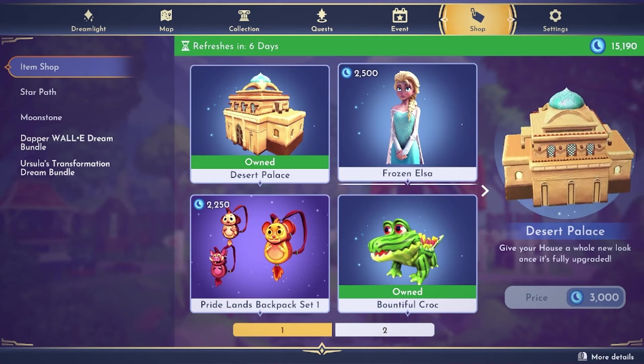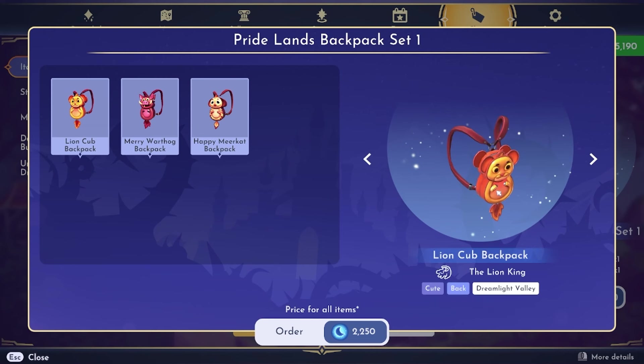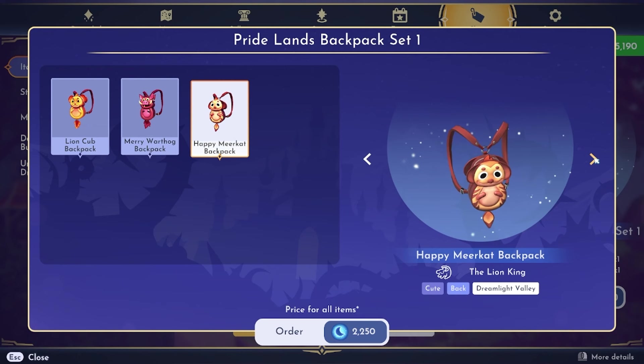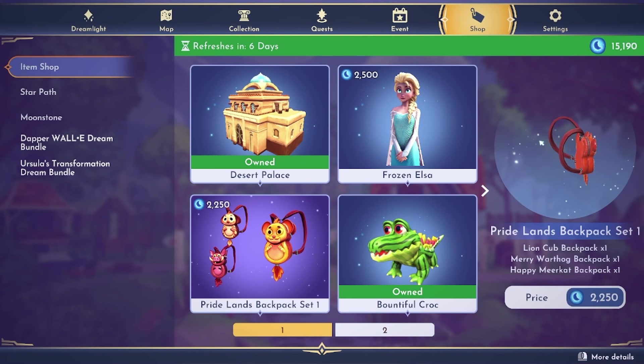There's also Frozen Elsa in the shop. I still haven't bought this one even though I think the outfit is very pretty — it's $2,500 and I just still haven't done it. We also got the Pride Land backpacks back: the Lion Cub backpack, the Merry Warthog backpack, and the Happy Meerkat. Oh gosh, these are so adorable. I really want to buy these but I'm waiting — I am very stingy with my moonstones.